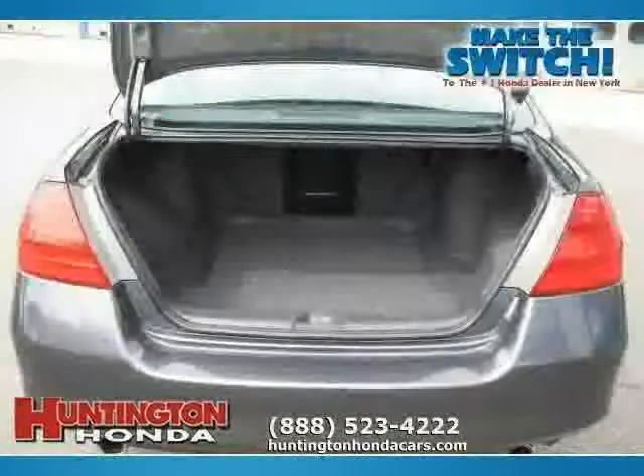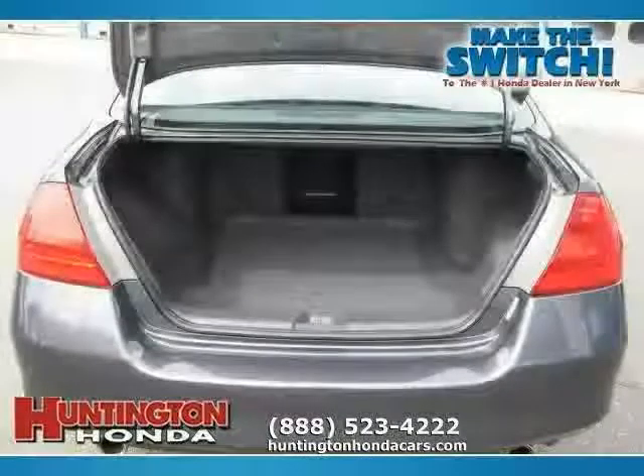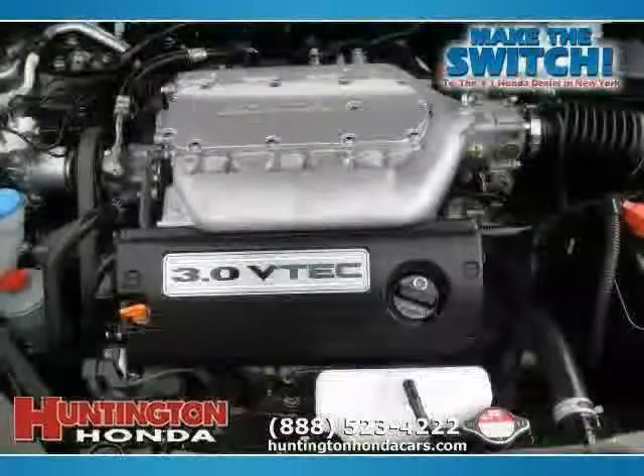The low, low mileage of 6,419 miles makes this Accord sedan an easy choice for you.